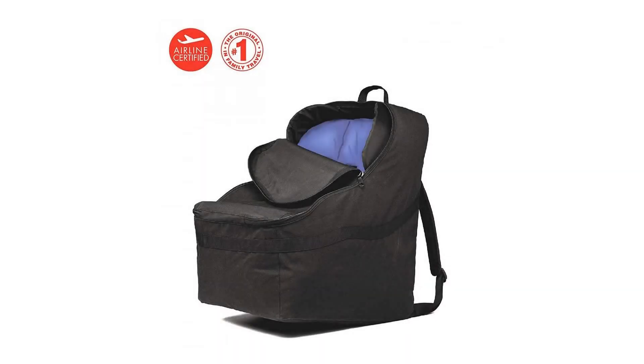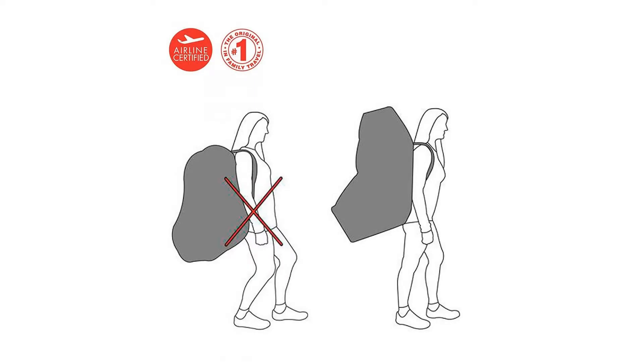JL Childress Ultimate Backpack Padded Car Seat Travel Bag. Padding protects your car seat's safety features, and backpack straps allow you to carry your car seat hands-free.